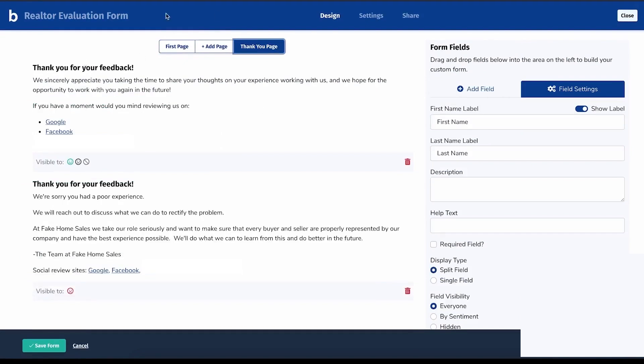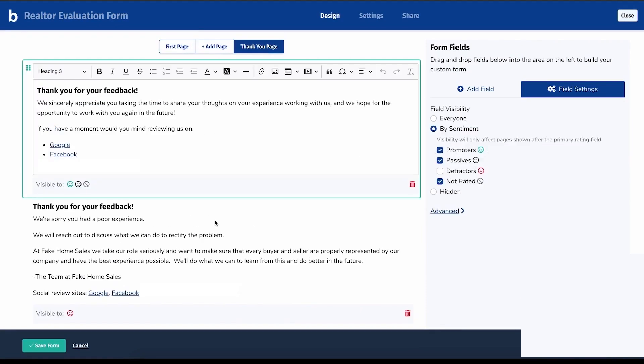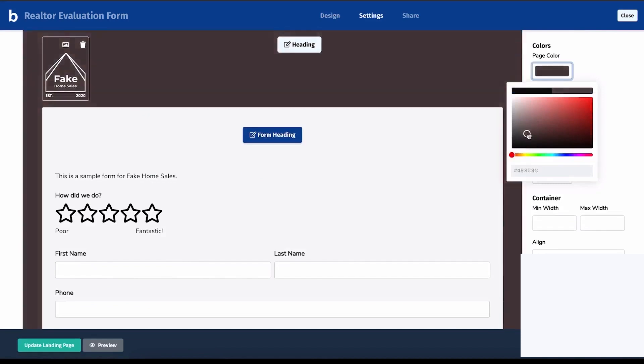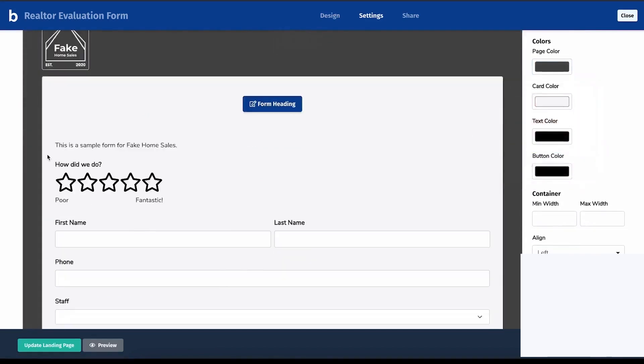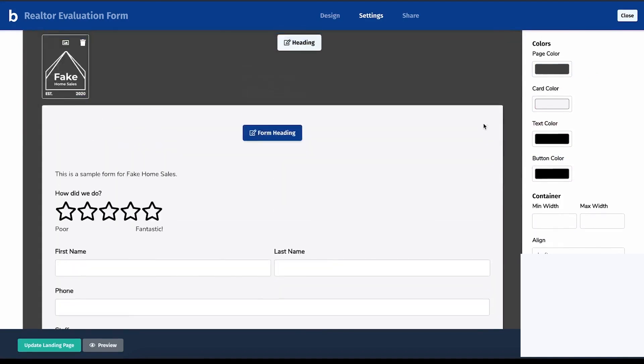The core of Boast is its form builder, which lets you create and customize feedback forms to match your brand. You can edit form fields, add multiple choice questions, and even create multi-step surveys. After a customer submits feedback, you can show a custom thank you message based on their response. If they leave a positive review, you can ask them to share it on Google or Facebook. If the feedback is negative, you can direct them to provide more details privately.